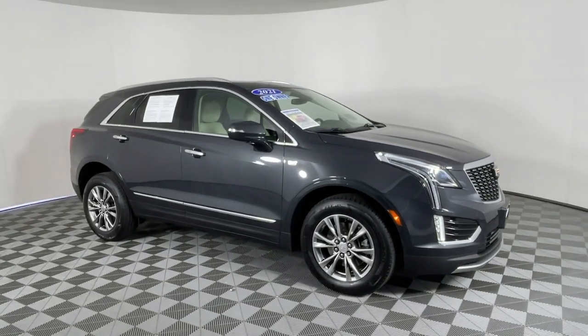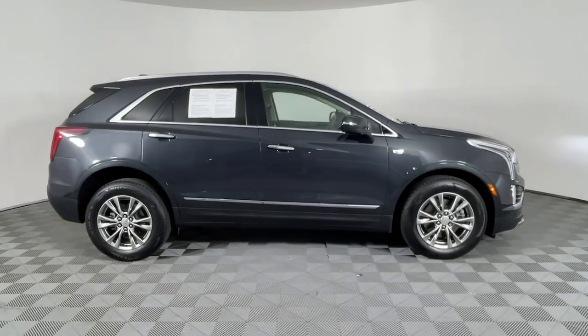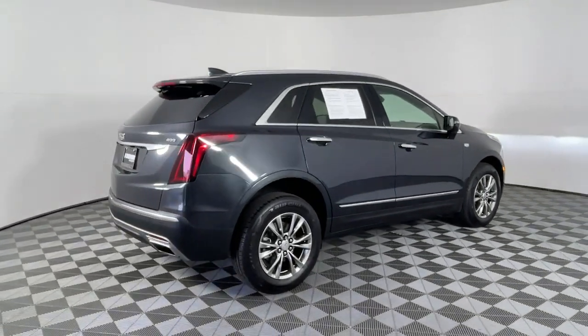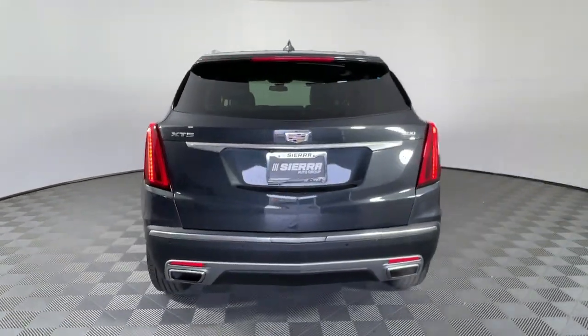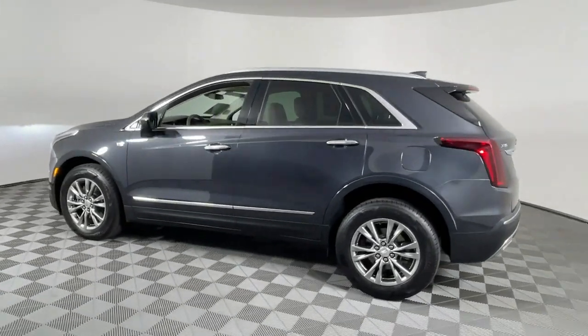You will love the features of this 2021 Cadillac XT5. With less than 40,000 miles on the odometer, this vehicle stands out from the rest. The Cadillac XT5: the refined luxury crossover that's designed to meet any challenge the road has in store while keeping you safe and connected.